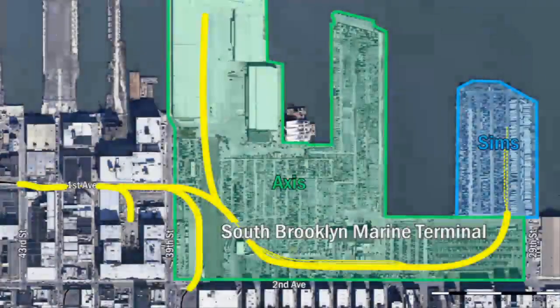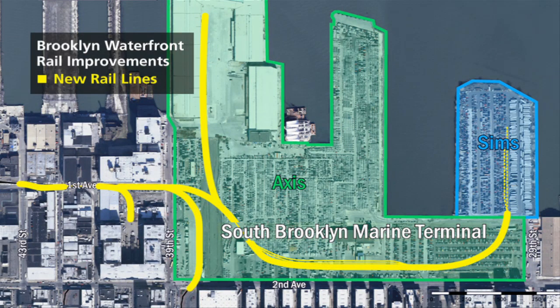Today I'm going to be talking to you about a project taking place in Sunset Park, Brooklyn, where EDC will be extending rail infrastructure along the Brooklyn waterfront from Bush Terminal to South Brooklyn Marine Terminal.